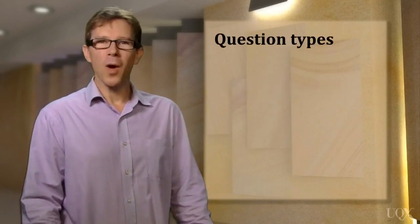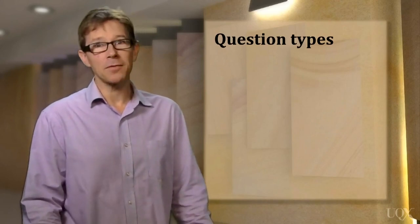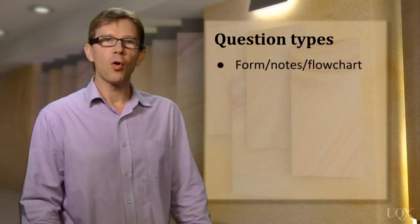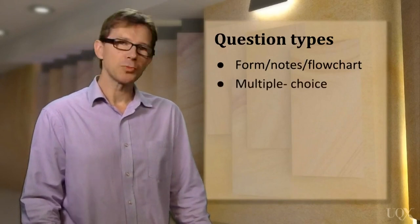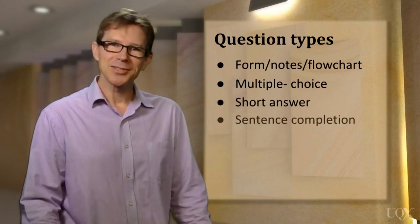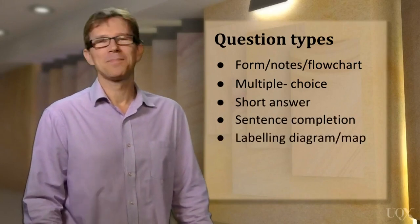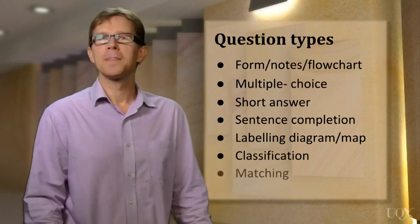To prepare well for the IELTS listening, you need to get practice in all of the seven possible question types. The question types are used randomly and are called: form, notes, or flowchart completion; multiple choice questions; short answer questions; sentence completion; labelling a diagram or map; classification; and finally, matching.